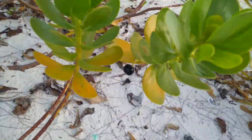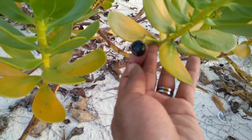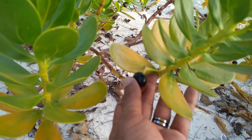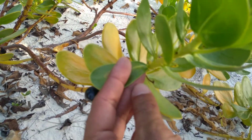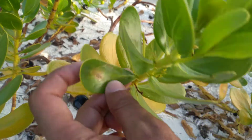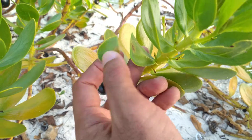This is our native Scaevola, Scaevola plumieri, and it has these dark black or dark purple fruit on it. If you look at the base of the leaves, it doesn't have any fuzziness or anything in it, and the leaves are very stiff — when you bend them they kind of make a very